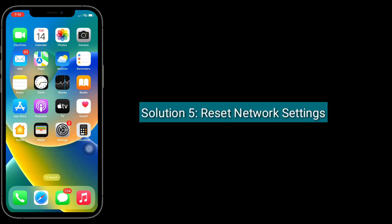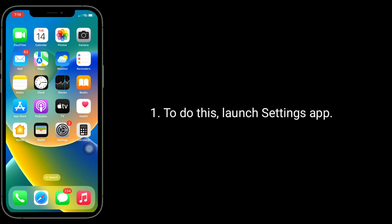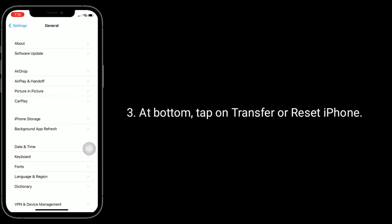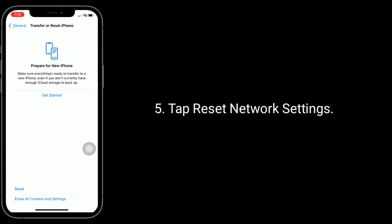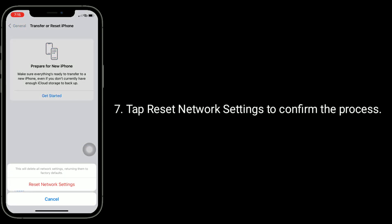Solution 5 is to reset network settings. This process resets your Wi-Fi networks and passwords, APN, VPN settings, and cellular settings. Make sure you remember your Wi-Fi passwords. Go to Settings, tap General, then tap Transfer or Reset iPhone. Tap Reset, then tap Reset Network Settings, enter your passcode, and confirm.